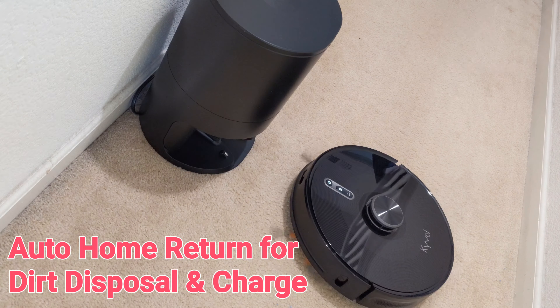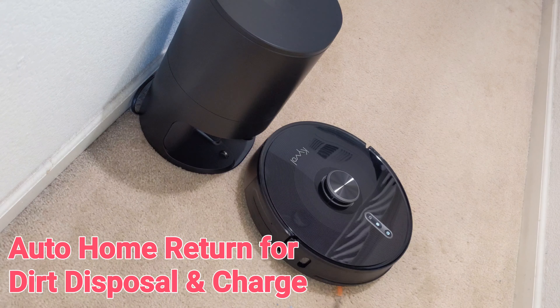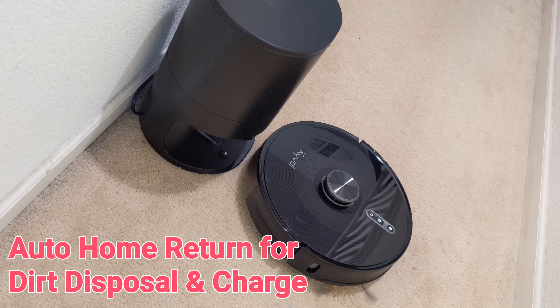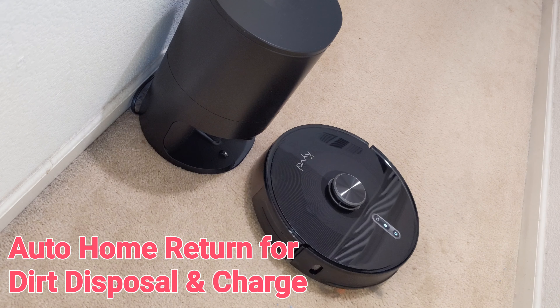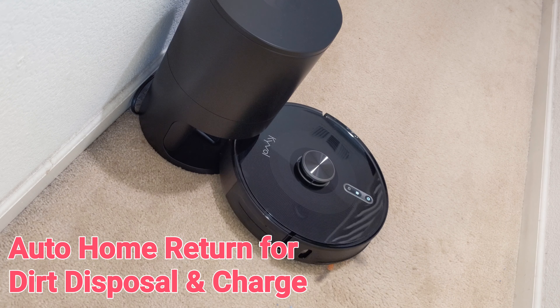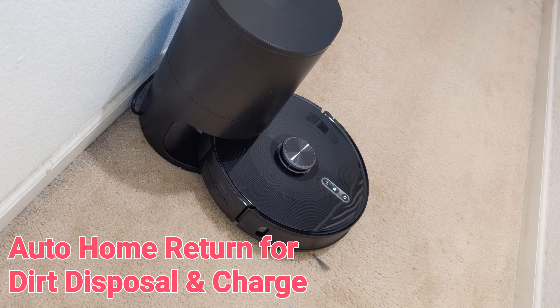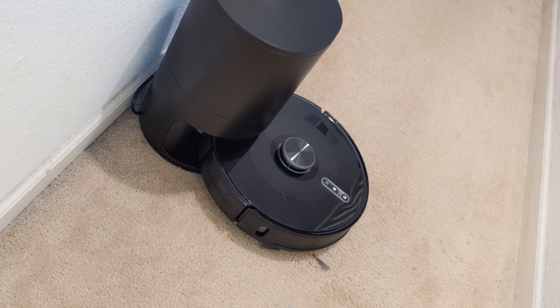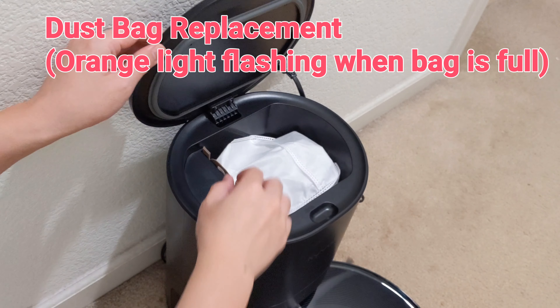At the end of cleaning, S31 will return to its base for recharge and dust disposal. The charging base also works as a large trash can. The dust will be transferred from S31 into the charging base's large trash can automatically. Each removable dust bag can last up to 6 months. When the dust bag is full, the charging base will flash an orange light, and I just have to remove and replace the dust bag without getting my hands dirty.